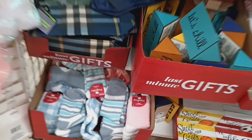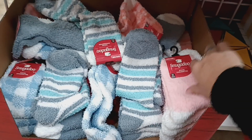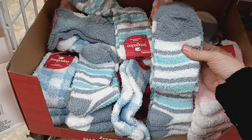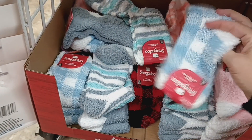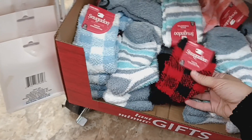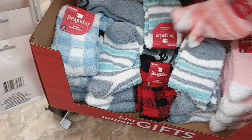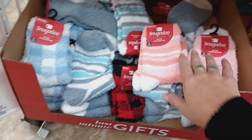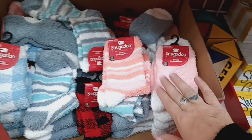Those are new — I don't remember those last year. Then they're coming out with more fuzzy socks. They have it in pink, gray and green, blue, red and black, and the pink stripe. Those are really good for stocking stuffers.